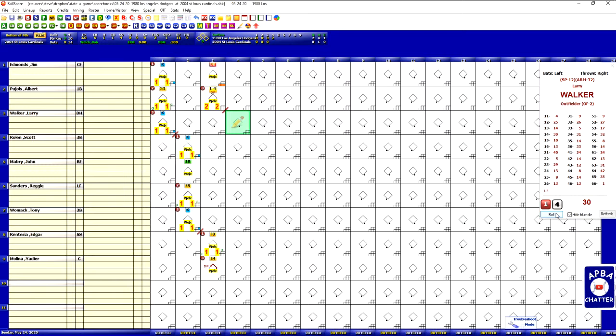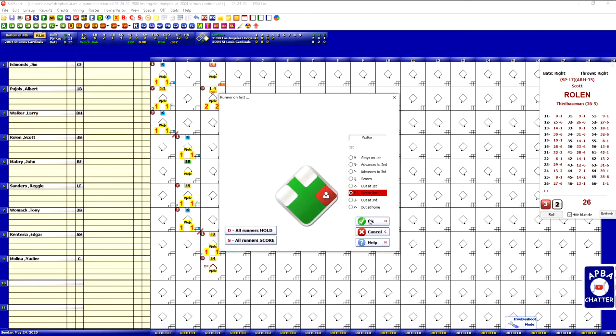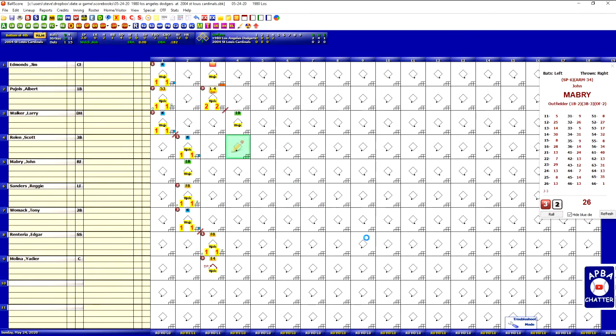The Dodgers are up 2-0 going to the bottom of the fourth with Larry Walker leading off for the Cardinals. That's a 9 against a B — that is a single. We have a runner on first. Scott Rowland gets a 26 — that is a 4-6 fielder's choice. So we have Rowland on first with John Mabry up. He gets a 12, and that'll be a 4-6-3 double play.